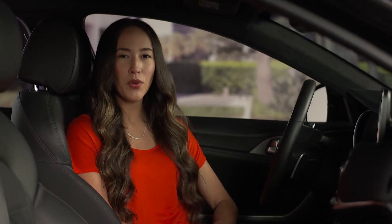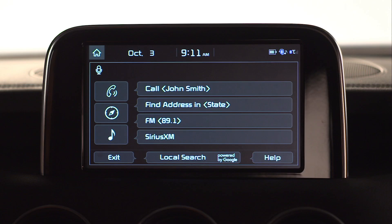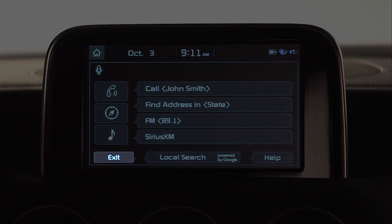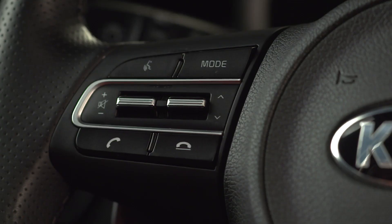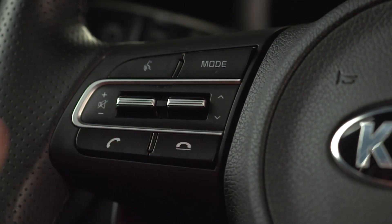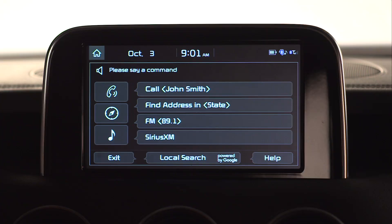If you would prefer to end voice recognition and resume touch screen operation, there are several different ways to accomplish this. You can press exit at the bottom left of your screen, press and hold the talk button on the steering wheel, press the end call button on the steering wheel, or say "exit" after the system prompt. The system will confirm: "Exiting voice recognition."